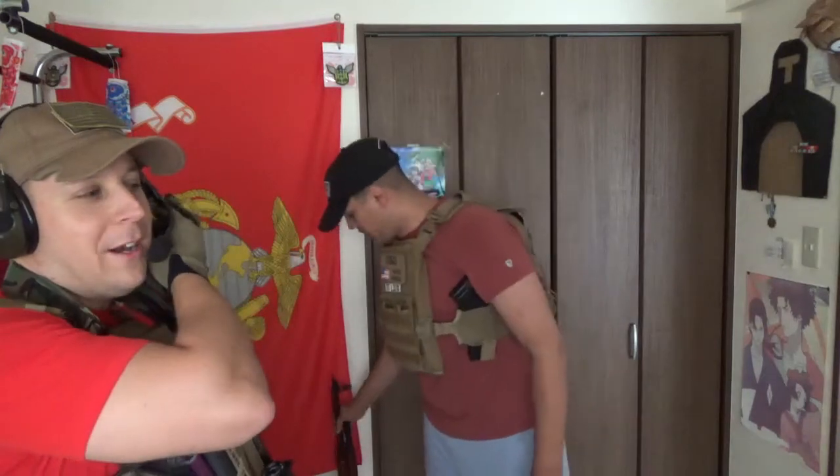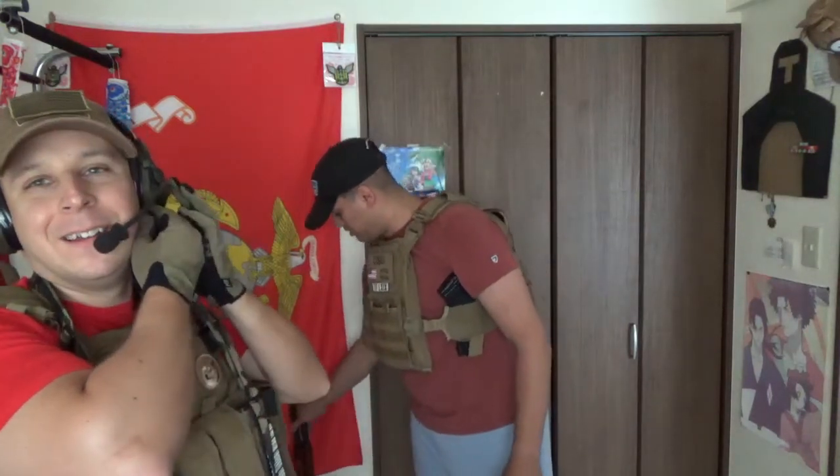Hey, what's up everyone? It's the Good Sir Knight. Today, with Oso, we're going to be reviewing the Ordnance Tactical — what should we call it? The Cobra!